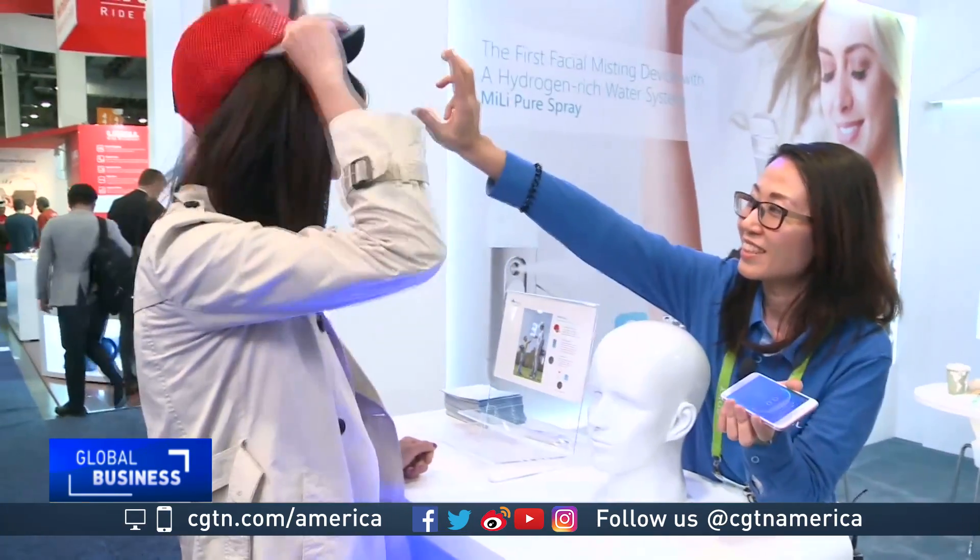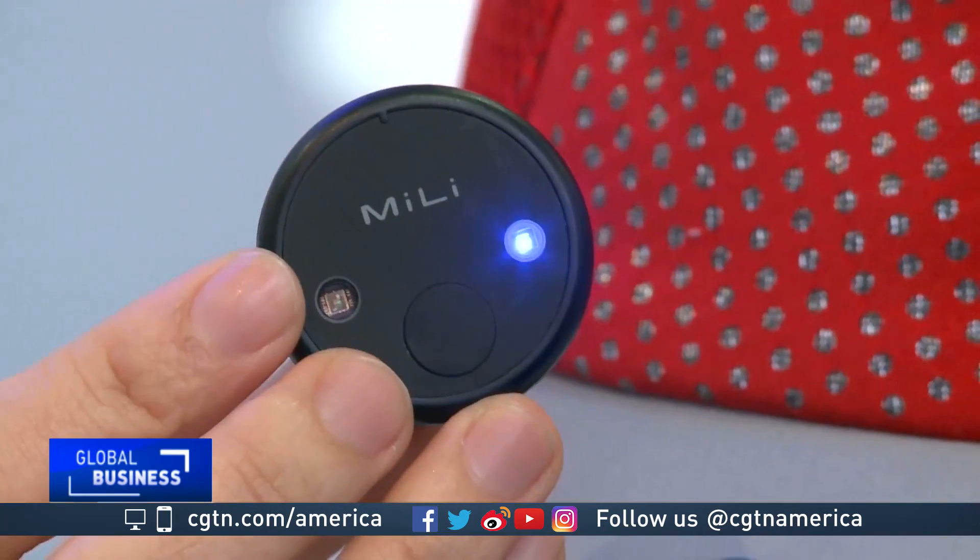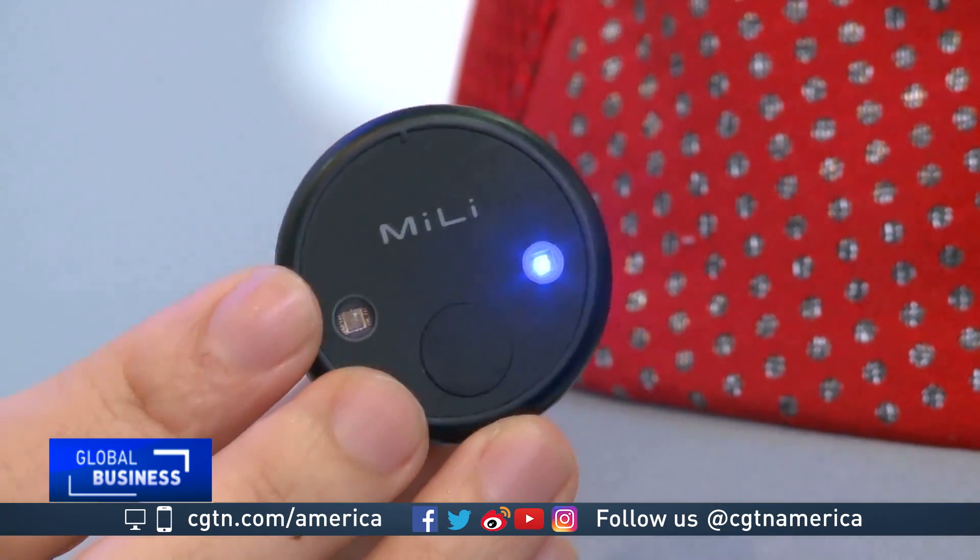At the other end of the body, Shenzhen company Mi Li says it's created the first ever smart cap. It contains a connected UV meter that also serves as a golf marker. This one will keep reminding you that you have to protect yourself from sunburns.